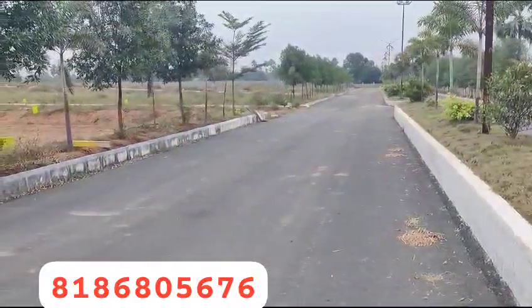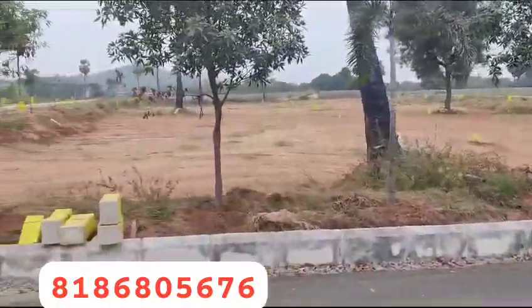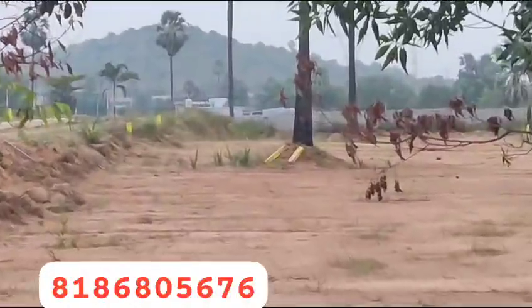Hi Andy, this is Vikram. This is the exit number, 1 km distance from the Tharamathpet village. This is the internal road of 30 to 60 feet.